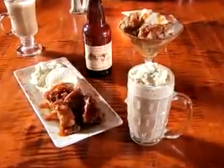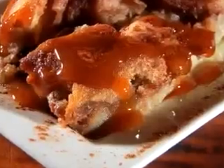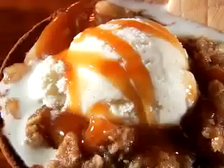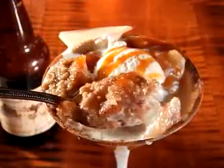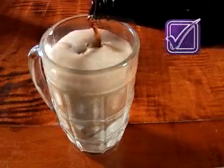Rounding out the meal with dessert, the apple bread pudding is served warm with a heavy helping of caramel sauce. And the apple crisp is a martini glass full of cinnamon and sugar with a scoop of vanilla bean ice cream. But the one you gotta get is the old-fashioned root beer float.